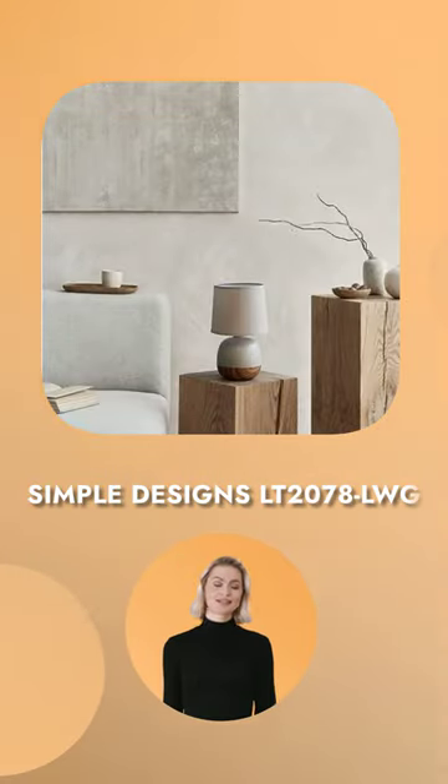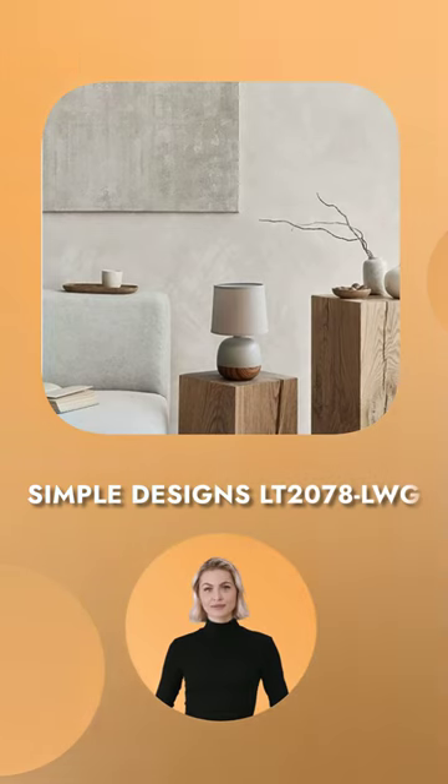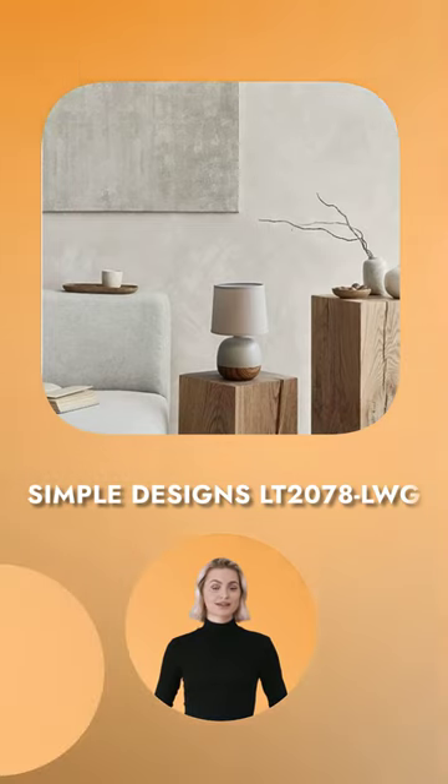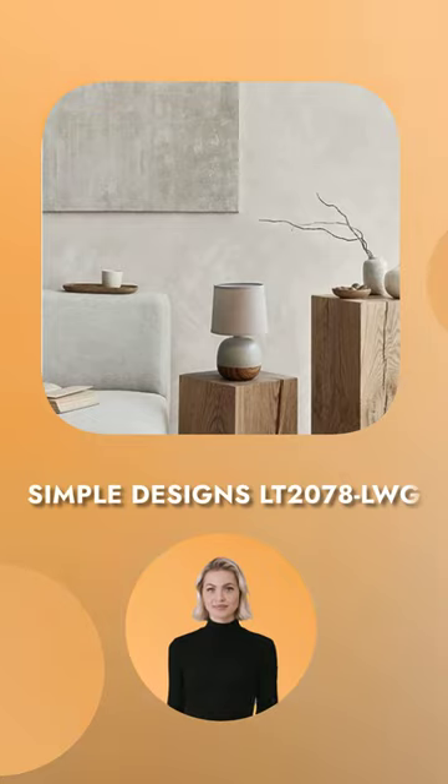The Simple Designs LT 2078 LWG Petite Mid-Century Table Lamp is an incredible value that we want to share with our friends and family. This lovely item is a perfect example of how well light wood and light gray hues can work together to create something very special. Elevate your home decor with this elegant and illuminating lamp.